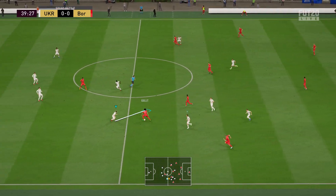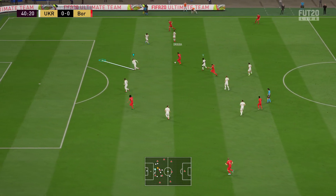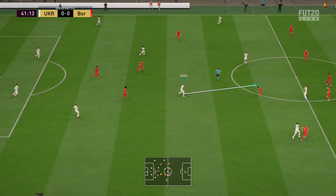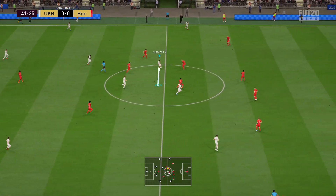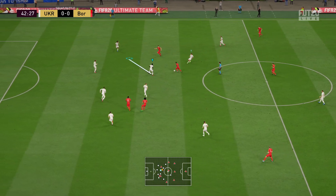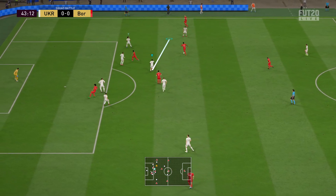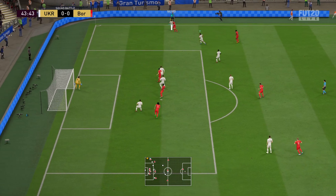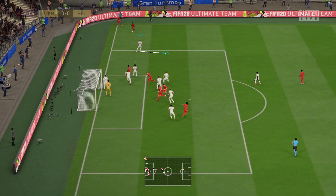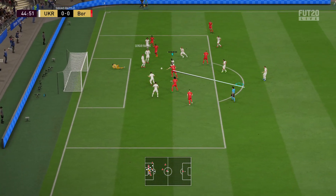Kroos on the ball. Kroos. Decided to take a short corner this time — can pull it back here to set up a chance. Just got to keep calm. It's an excellent way to open the scoring here.